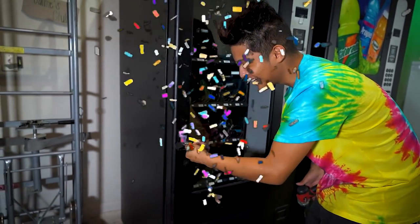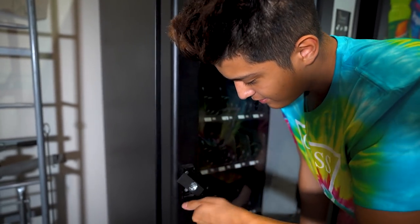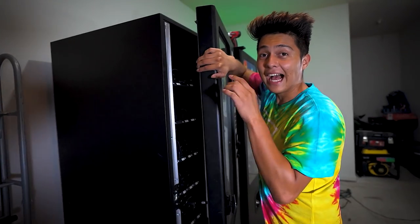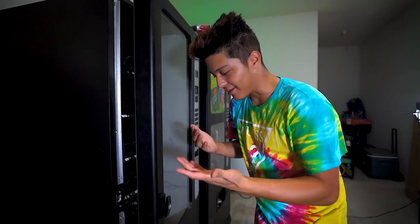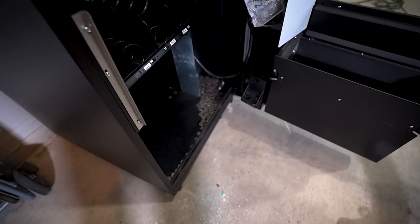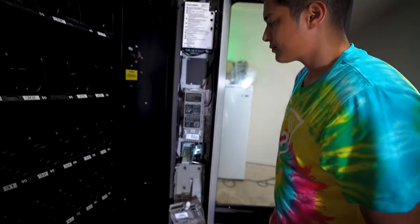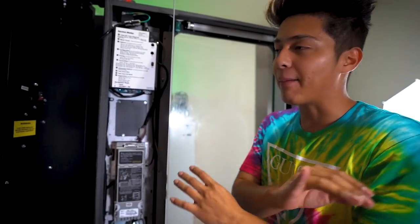We got the lock open — well, the lock is still inside but the door opened up. Let's see what's inside. A coil fell right out when I opened it. I opened up the machine and you're going to want to see this — it's not alive, don't worry. Look at this — there are quarters in here, all quarters. It's all quarters, no dimes or nickels, and it has the coin mech.